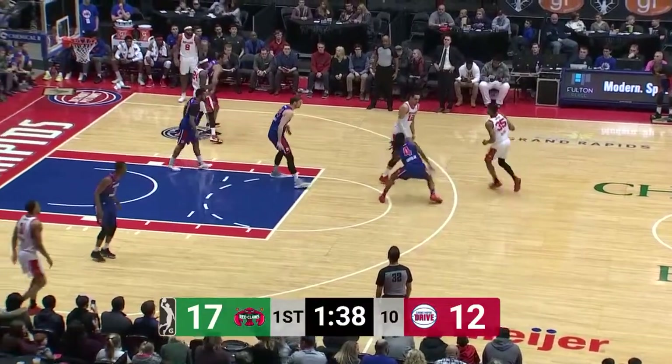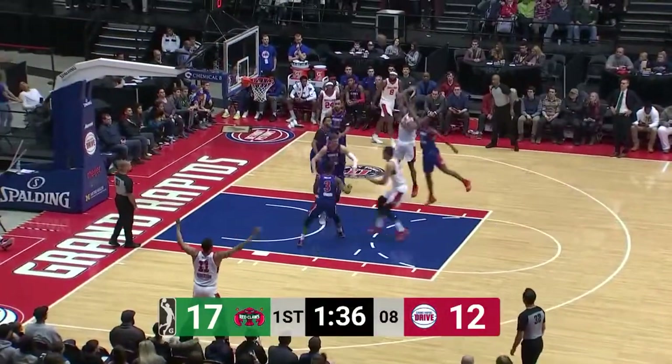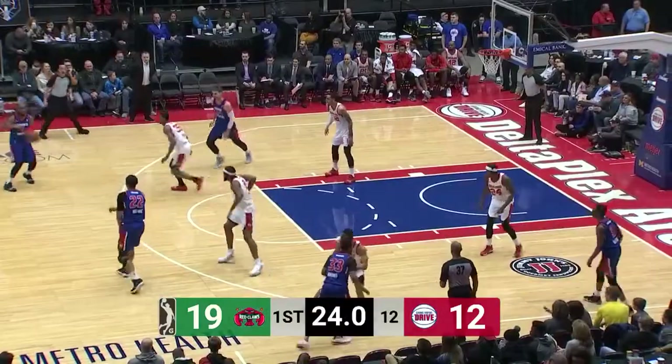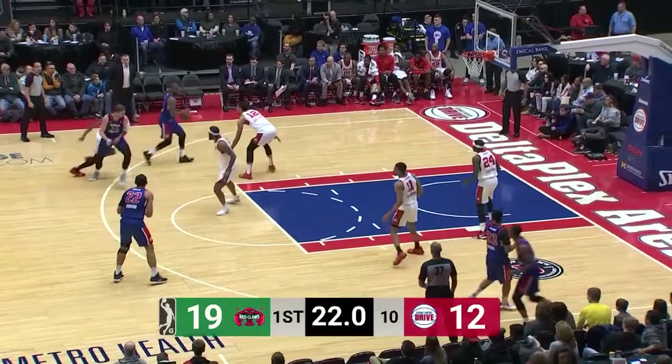Red Claws — they're a perennial playoff team, but had their worst season ever last year. There's a nice touch shot from 15. P.J. Dozier, averaging almost 22 a game. Dozier with some NBA games under his belt.